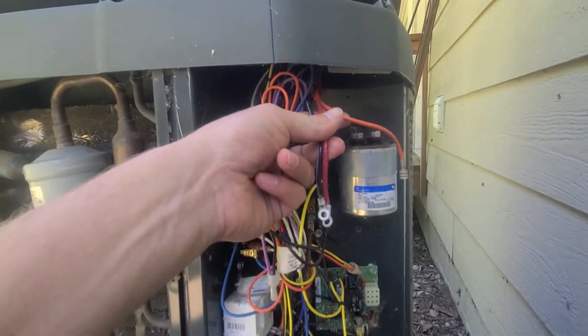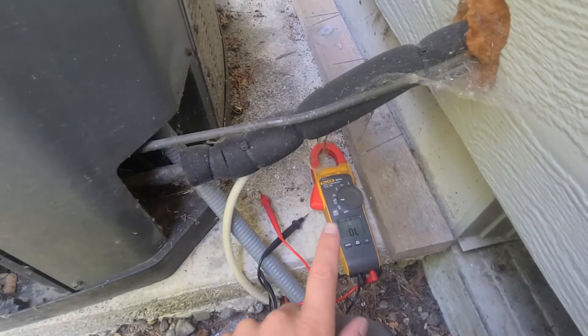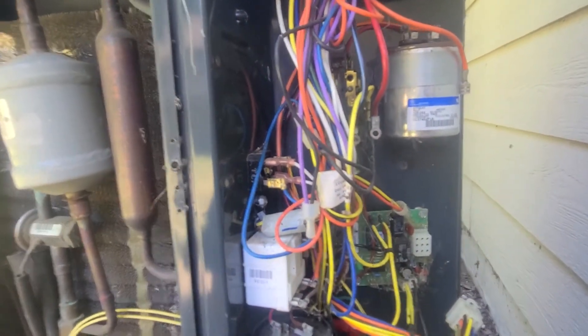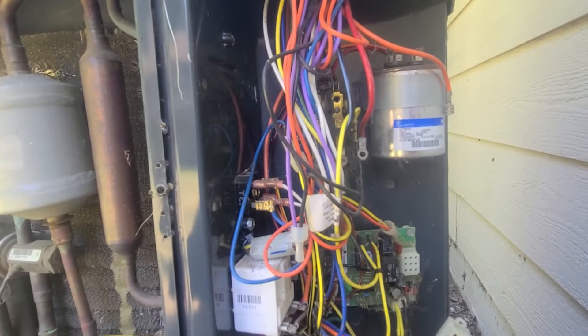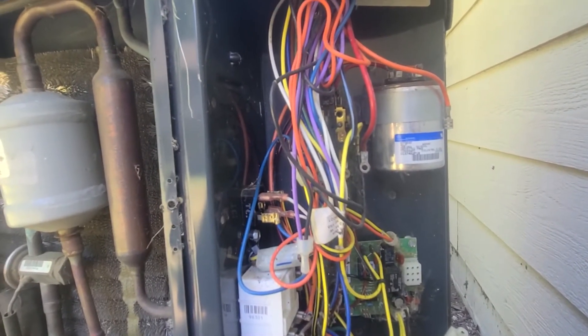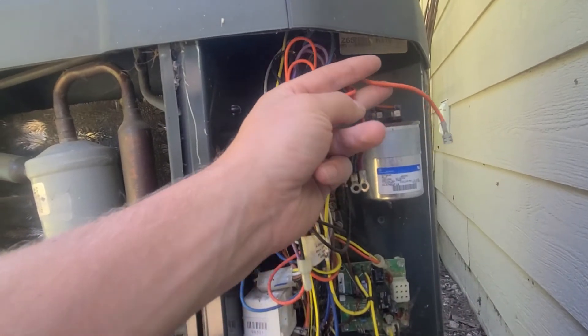I pulled apart the common, run, and start windings going to the compressor and set my meter to ohms. First I checked it to ground just to see if it was shorted to ground — it had no continuity between any of the leads and ground, so it did not have a short to ground.